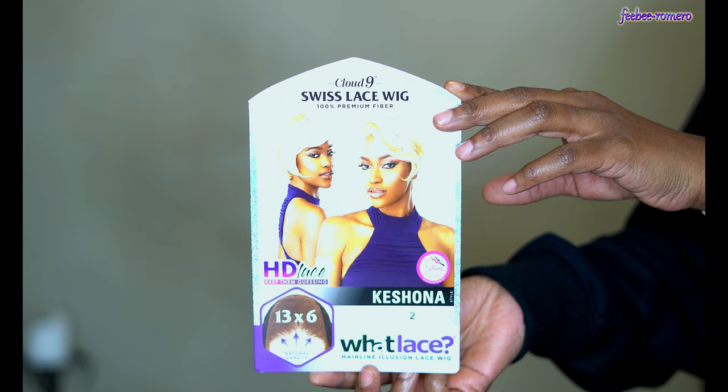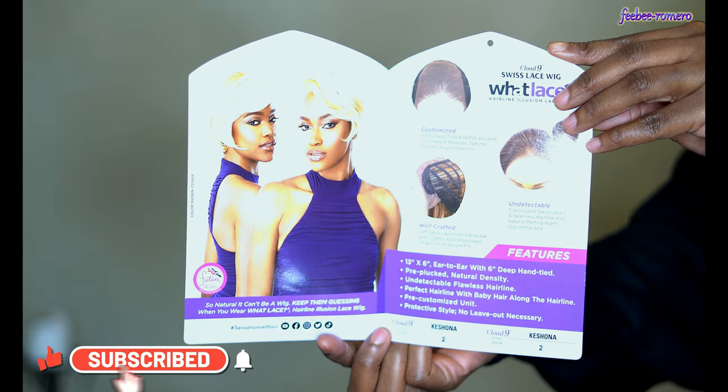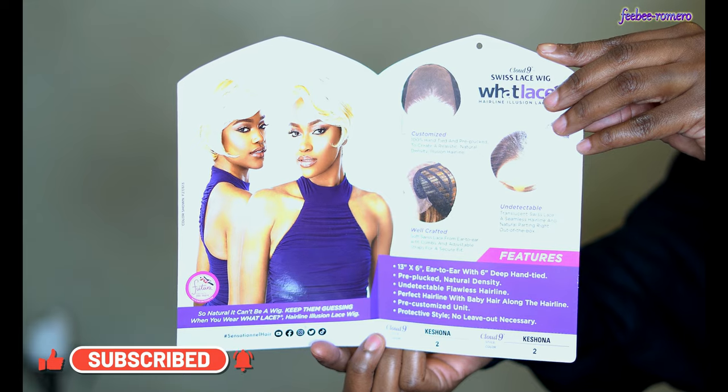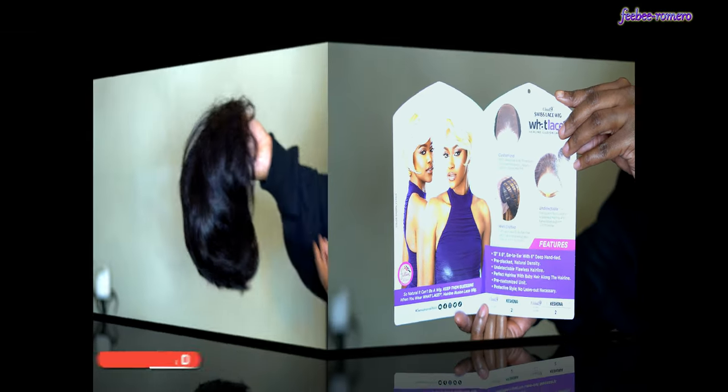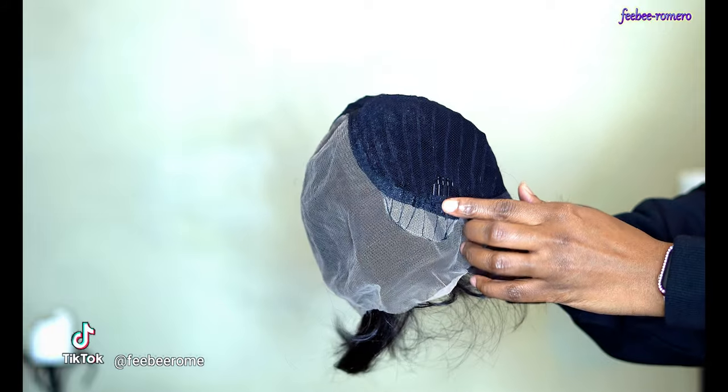Welcome back to another video! As you can tell by the title and thumbnail, I have another wig. This one is an oldie but a goodie, and I'm actually late on her — can you believe it? I'm late on a wig. But anyway, this one was picked up by me, big shout out to me for sending myself this unit. I went shopping and actually saw her for $35.